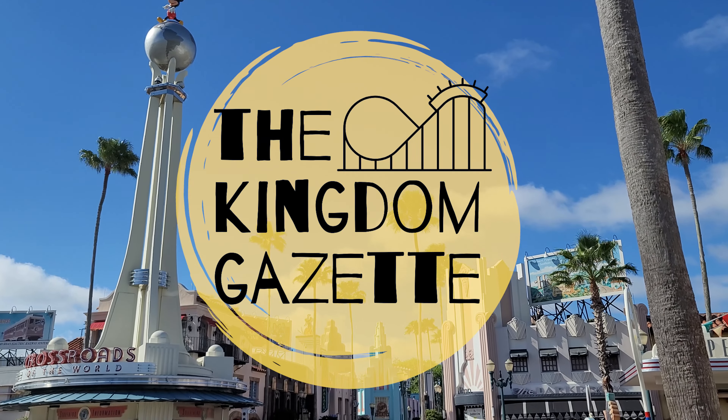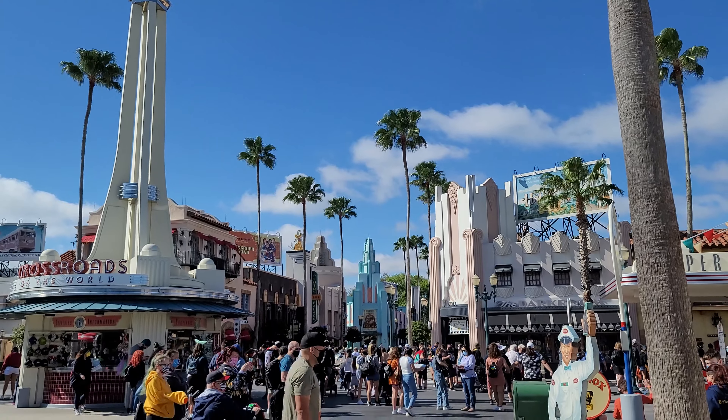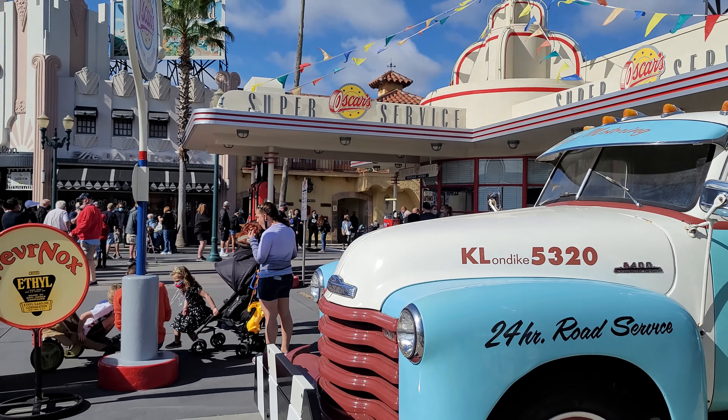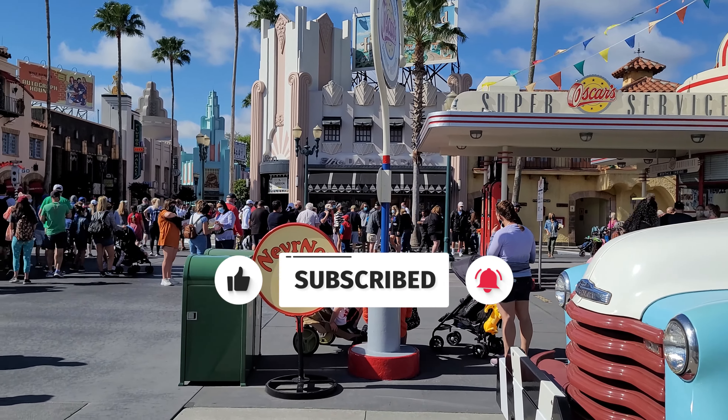Hello and welcome back to the Kingdom Gazette, where we share all the little details that you need to know about everything Disney. If you want to learn about the ins and outs of all your favourite Disney rides, then don't forget to hit that subscribe button and the bell so you never miss a video.